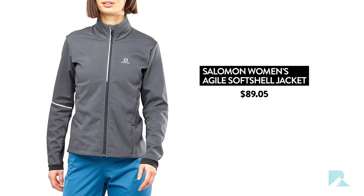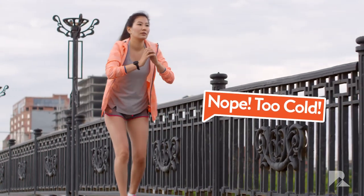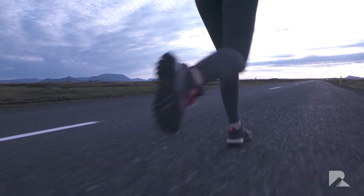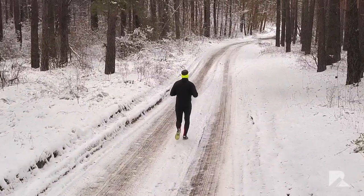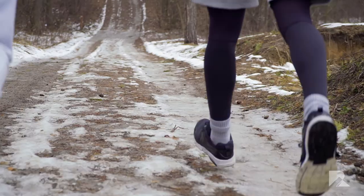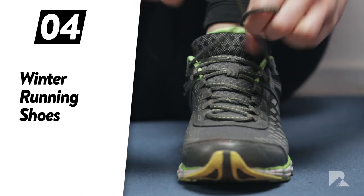Number three: running leggings. When the temperature starts to cool, shorts may eventually be an unrealistic option for your outdoor exercise. Instead, you should probably try a pair of running leggings. You can even double up if you want to take the layered approach, though you may get some strange looks if you begin taking your pants off. Many outdoor runners choose to wear a tight pair of running shorts over a pair of leggings, as this seems to offer the perfect combination of warmth and mobility.